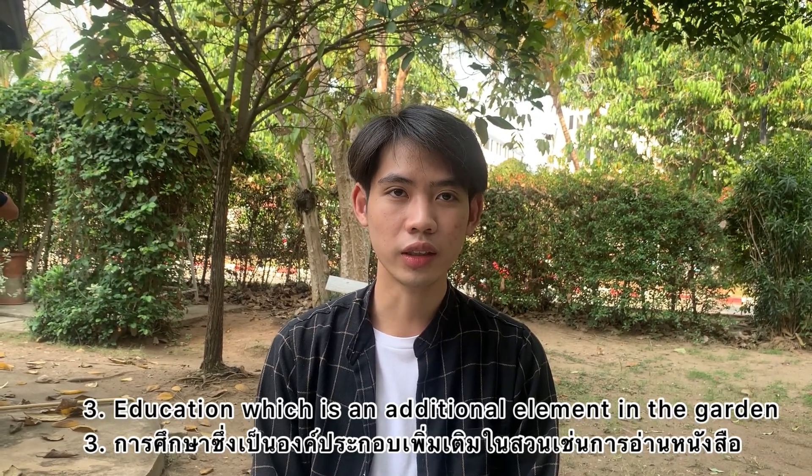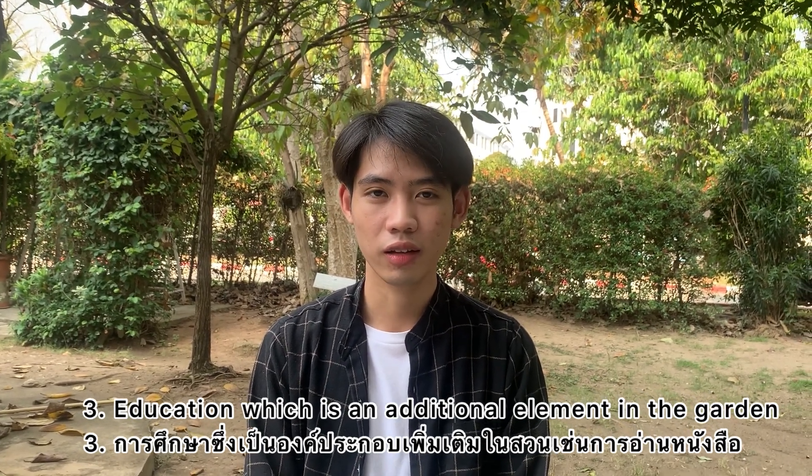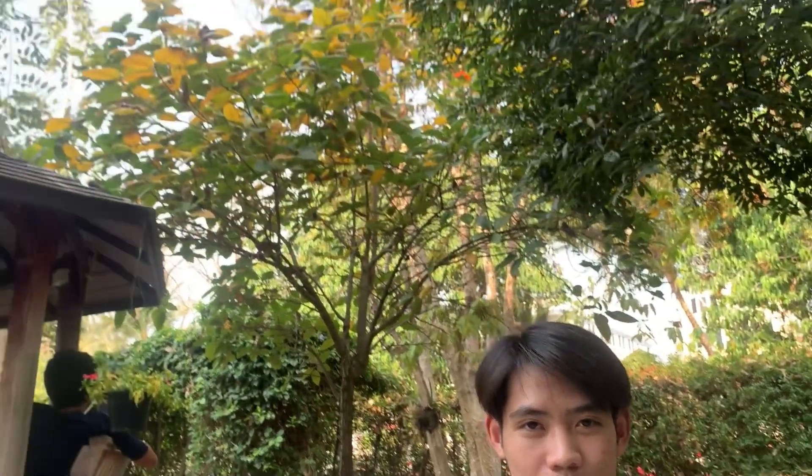Education is an additional element in the garden. Don't forget to come and visit. Thank you so much.